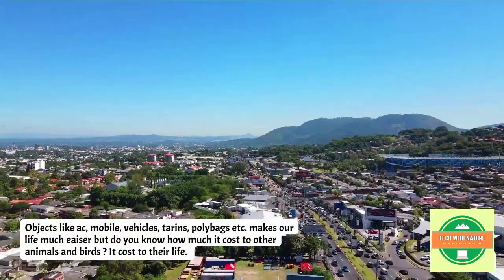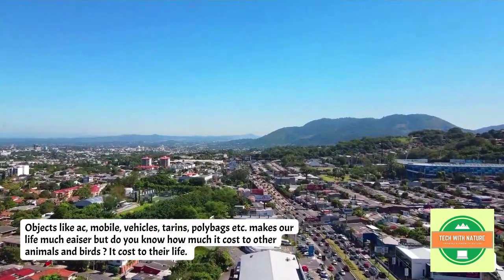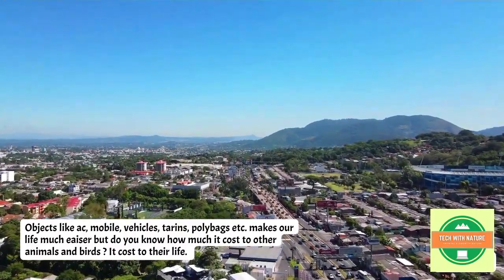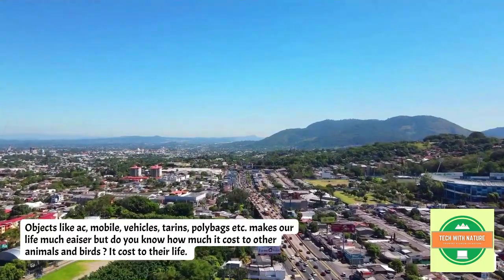Objects like AC, mobile, vehicles, trains, and polybags make our life much easier. But do you know how much it costs to other animals and birds? It costs them their lives.